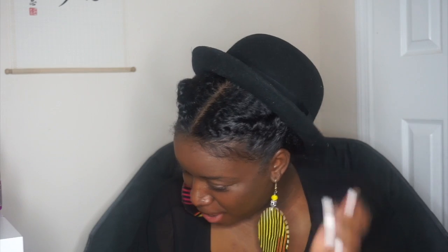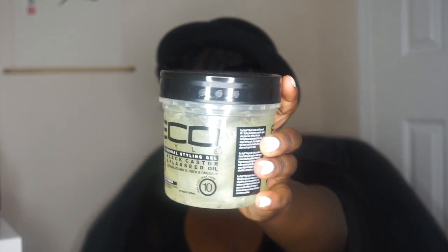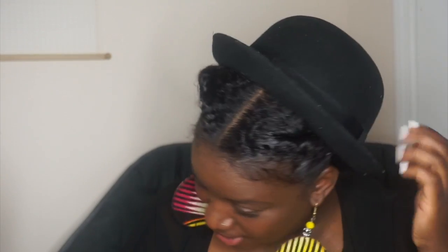Notice the way these edges are laid, you guys — look at this! No water, nothing. The only thing I used was the Eco Styler black castor and flaxseed oil gel. This is the one I used right here — you guys can definitely see the edges are laid. I'll tell you, the best edge control for me is definitely Eco Styler, however you pronounce it. That gel is good!